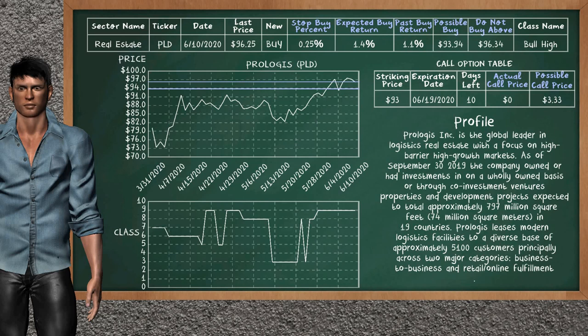On the call option table, Prologis has a striking price at $93.00. For this option, the actual call price is not available. But we expect a possible call price at $3.33.